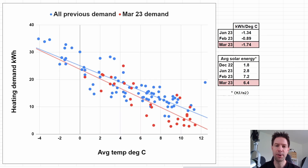Showing that data as a scatter plot with average temperature and heating demand, you can see the second half of the month as red dots down here and the early part scattered higher up. The scatter is a lot bigger because we're getting more variation in weather, meaning solar energy isn't necessarily correlated with temperature. The slope - kilowatt hours required per degree drop - has gone up to 1.7 for March, whereas it was only 0.9 for February. The average solar energy index is slightly lower than February at 6.4 megajoules per square meter compared to 7.2.